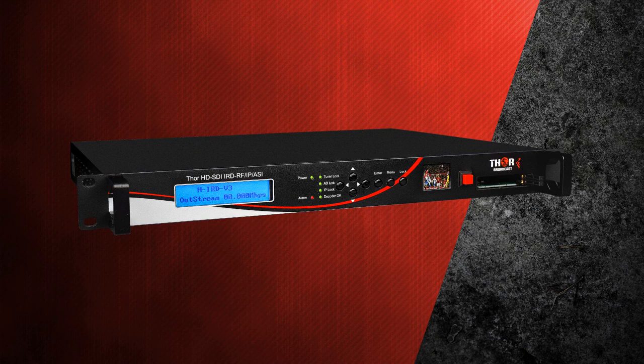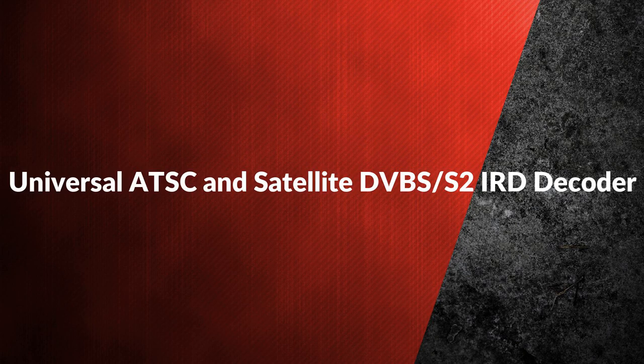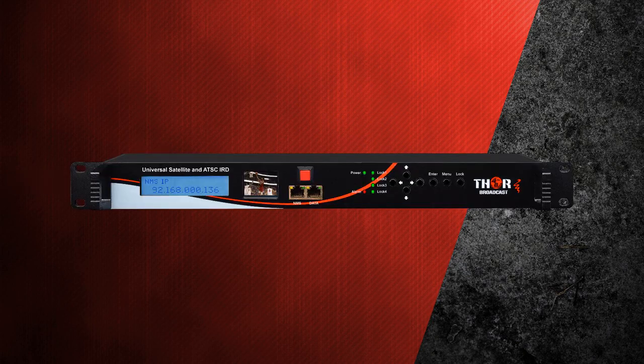All settings and alarm information are available through a web browser-based network management interface. Second is the universal ATSC and satellite DVB-S2 IRD decoder.